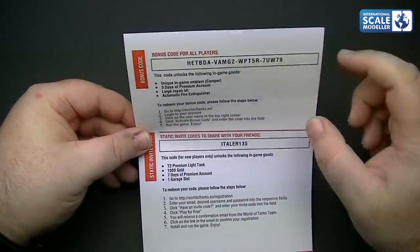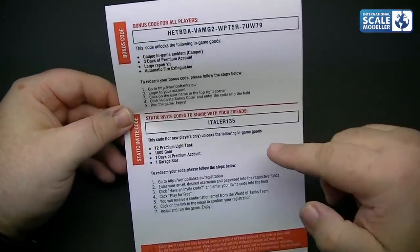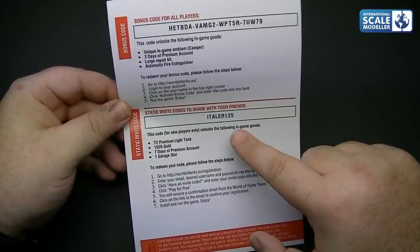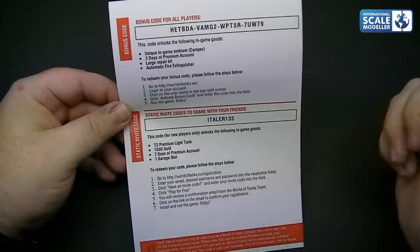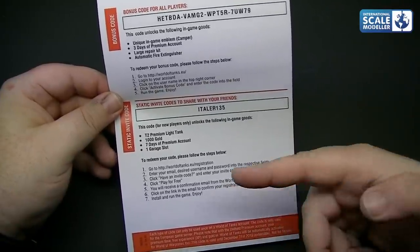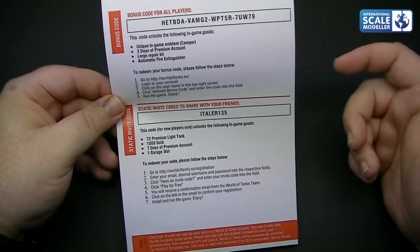The promotional codes are in there — codes for all players, which I believe are PC codes. There are static invite codes to share with friends. I'll put the details of the codes sent by Italeri in the description below. You can only use the codes once, and I believe they're only valid on new accounts. The decals themselves — looking at them more closely — they're actually not that great, a bit vague and a bit out of register.